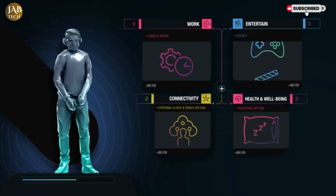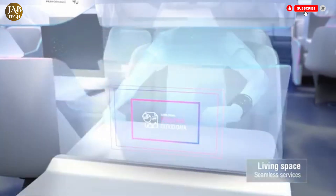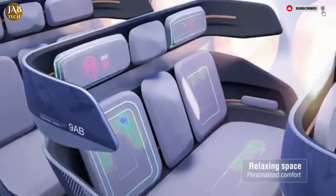Airbus is not just imagining what air travel could be — they are actively shaping a future that is greener, smarter, and more responsive to passengers' needs, promising an unparalleled flying experience by 2035.